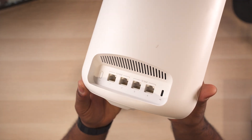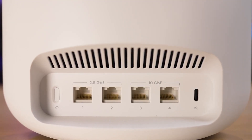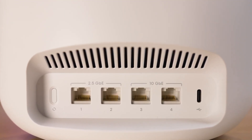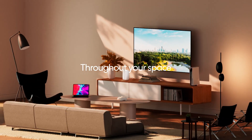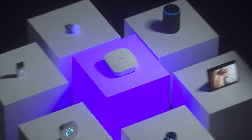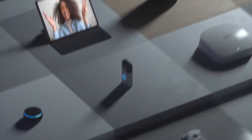All ports are on the back — it has a total of 4, including two 10-gig ports and two 2.5-gig ports, and any of them can be used as your WAN connection. What makes the Max 7 stand out is that it works not only as a router but also as a smart home hub with Thread, Matter, and Zigbee support built in.